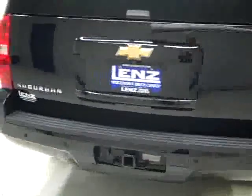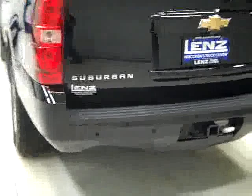Rear tires have just as much tread as the fronts, maybe even a hair more. Around back, the rear bumper and hatch are in good shape. There are reverse sensors in the bumper, a hitch and wiring for towing.